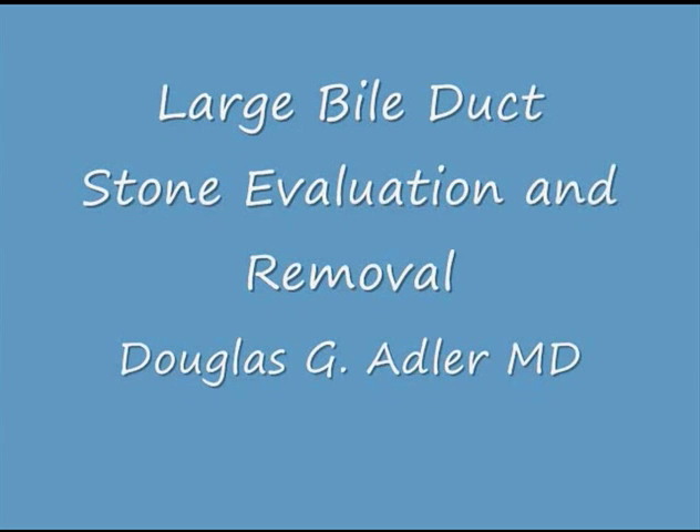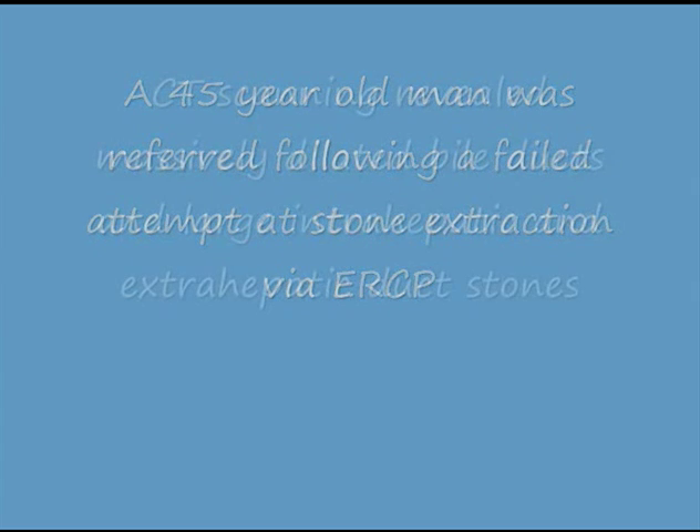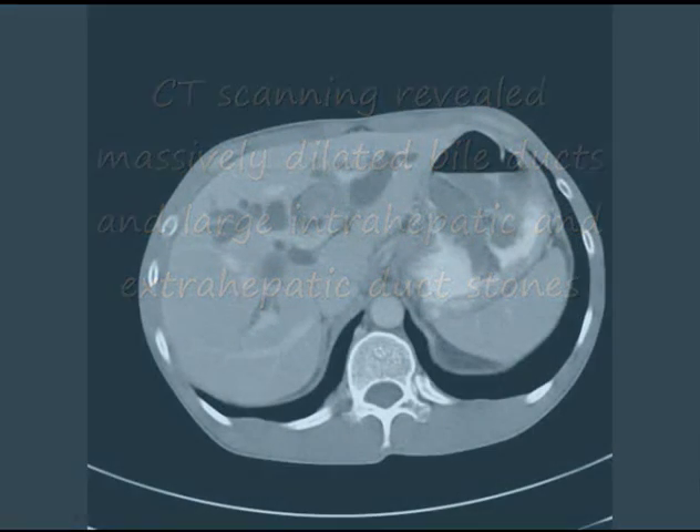Large bile duct stone evaluation and removal. A 45-year-old man was referred following a failed attempt at stone extraction via ERCP. CT scanning revealed massively dilated bile ducts and large intrahepatic and extrahepatic duct stones.